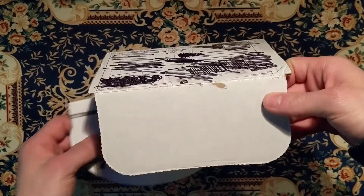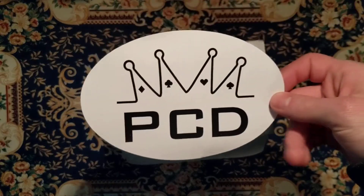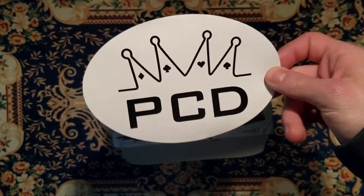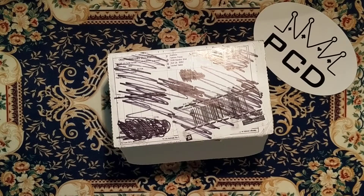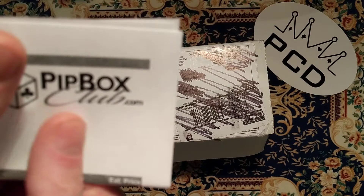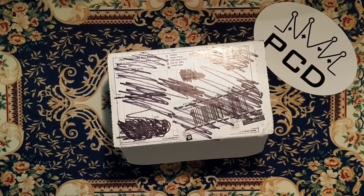So on the top there is a PlayingCardDecks logo sticker, and then there's a packing slip for Pipbox Club. And today it's the January box — this is the Big Blind Pipbox PlayingCard Subscription.